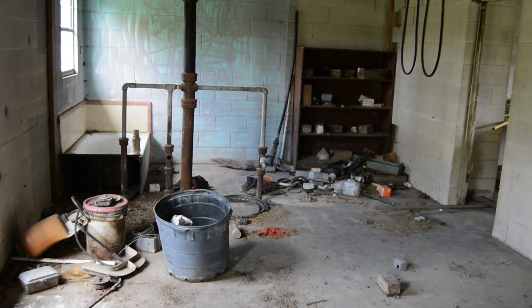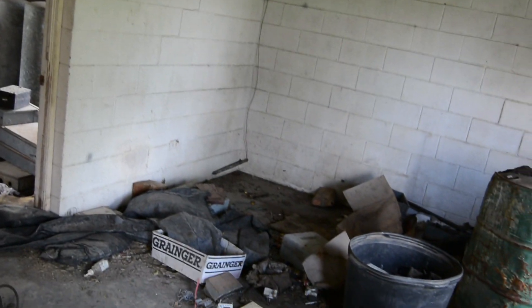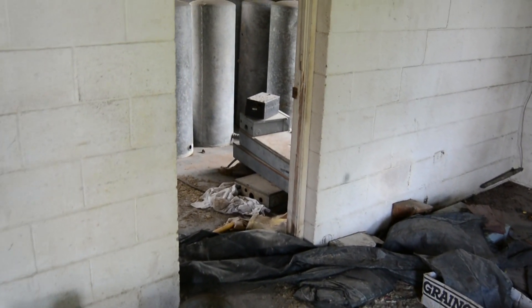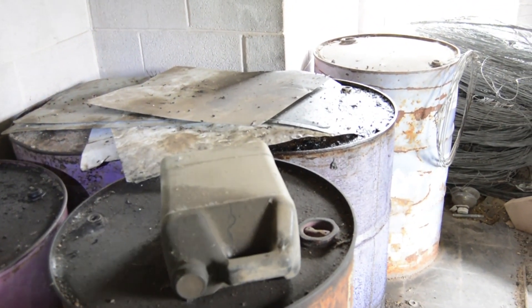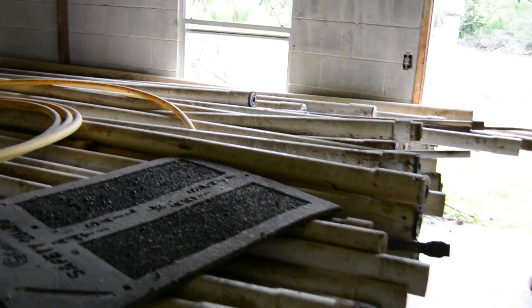Oil barrels. Yep, some oil barrels. Yep, says mister. Wow. I don't know what these are over here — some form of... I have no clue guys, tell me what y'all think. This room has some pipes.